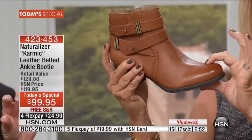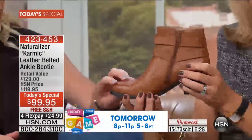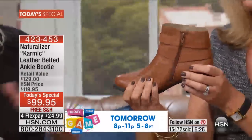Notice the toe box — it's tall enough to accommodate your feet, but still looks very feminine. Because there's nothing worse than when you take your foot out of a boot and it looks deformed. You know that feeling. We can't have that with Naturalizer, because you're going to wear them all day. You need room in the toe box and still have that pretty shape.